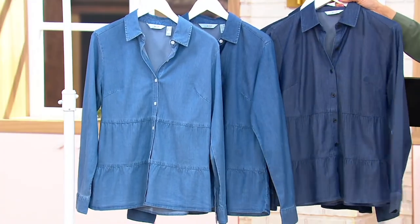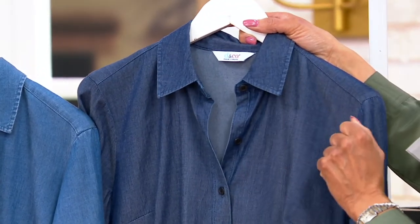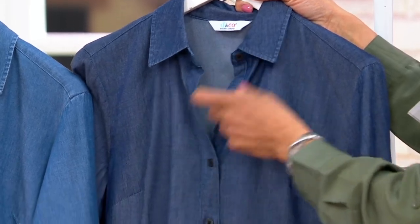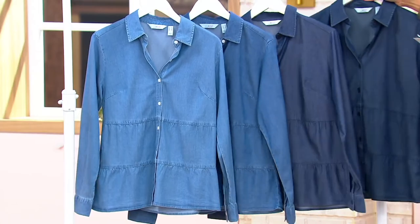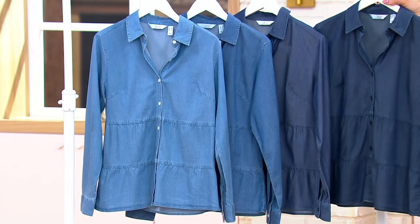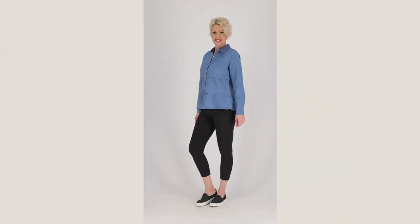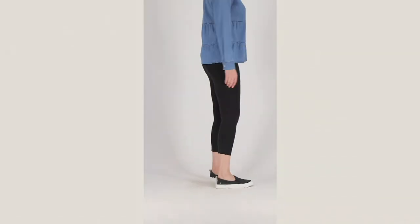This one is called Dark Wash — you see a little more of the chambray kind of vibe to this one. And then the darkest is called Dark Rinse. $57.60. For Tencel and that type of fabrication, you can easily spend triple digits. Denim & Company has done a great job with the tiers and the shaping, and it looks terrific as a shirt, a jacket, a blouse — however you want to wear it.